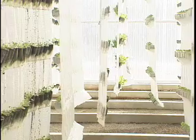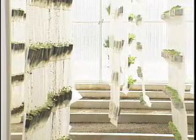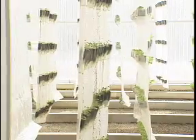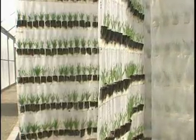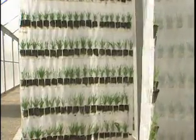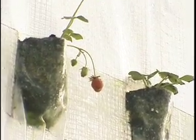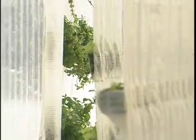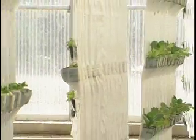Potatoes, carrots, beets — about the only thing that we would be limited on are large grain crops like wheat or corn, something like that. We're working on a rice project right now where we can grow rice in the system. We have strawberries, herbs of all varieties, lettuce, spinach. The crop list just goes on and on and on.